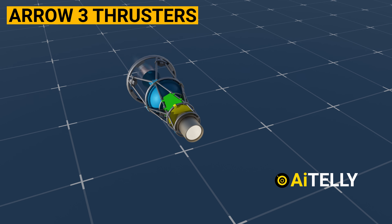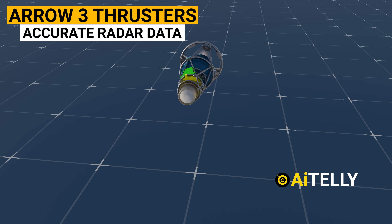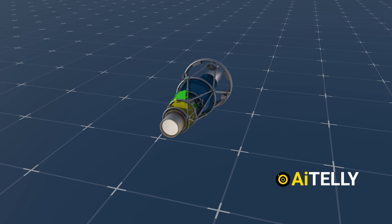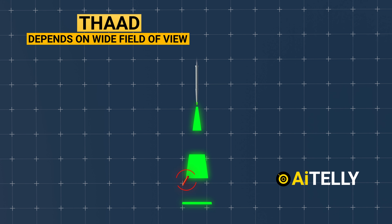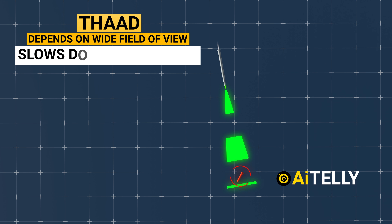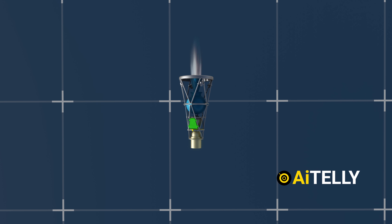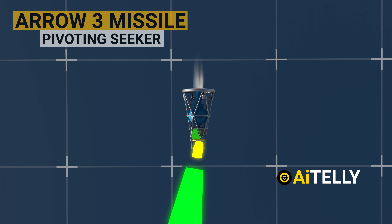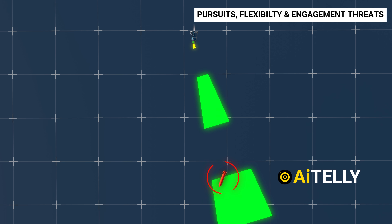Furthermore, Arrow-3 thrusters allow for the purposeful launch of the interceptor before accurate radar data is available, knowing it can alter its trajectory later and take full advantage of the radar's range. Moving to the sensors, THAAD depends on a wide field-of-view seeker and physically moves to keep the target in the seeker's field of view, which slows down the missile. On the contrary, the Arrow-3 missile uses a pivoting seeker, capable of rotating on each side, thus allowing for extreme lead pursuits, flexibility, and engagement of threats.